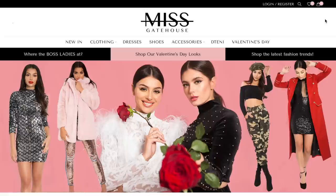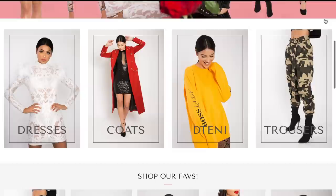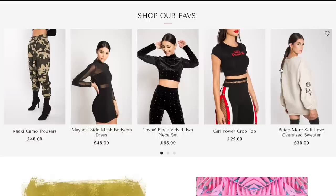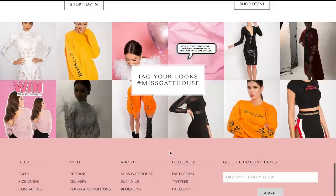The website is MissGateHouse.com and once you load up the page, this is what the home page looks like. I absolutely love the website — my vision was literally brought to life. As you can see, I have dresses, coats, tenny, and trousers. One thing I really love about the site is that if you buy anything from the collection and tag us on our social media sites, you will appear here on the website. So don't forget to tag us so you can appear on our website and social media sites.